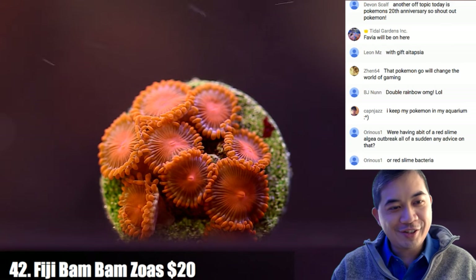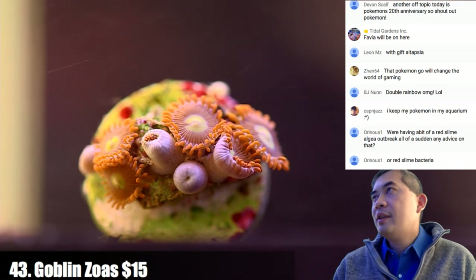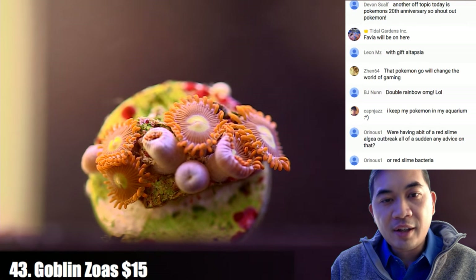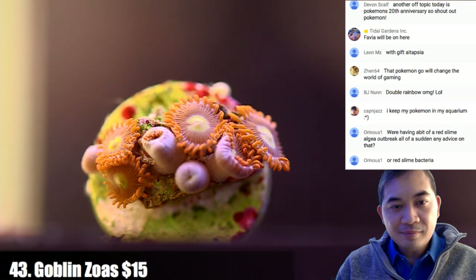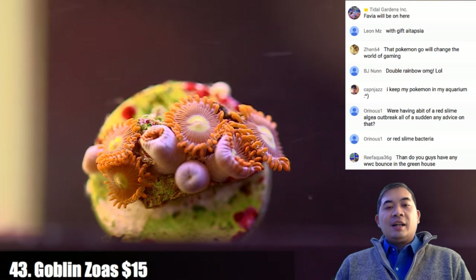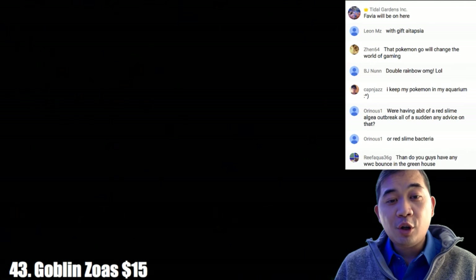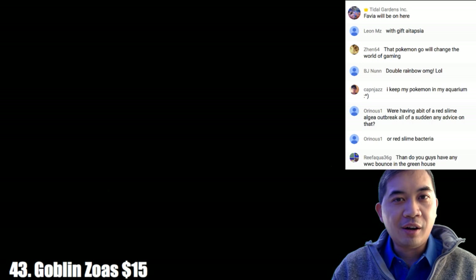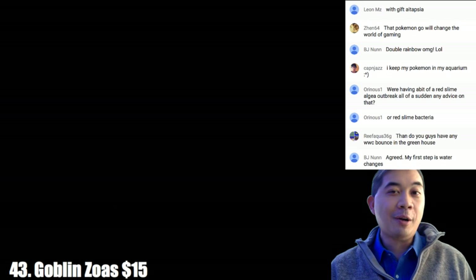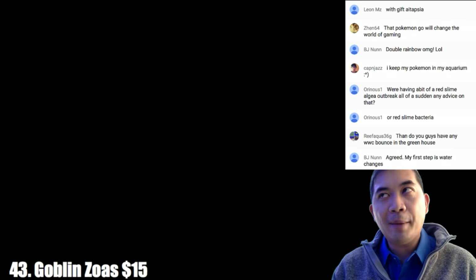Red slime algae — water changes. Coral number forty-three is some goblin zoas, half of which are closed. Check our site to see what they look like — nice green center, orange skirt. Right now it's cold and snowy outside but the greenhouse is getting like 90 degrees because it's bright and sunny. So we play this game of opening and closing doors — outside it's freezing but in here wearing a sweater it can absolutely get to 90 degrees if we leave all the doors closed for half an hour.